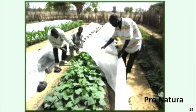In Senegal, a group called Pronatura is helping people grow 100 tons of vegetables per acre using biochar.